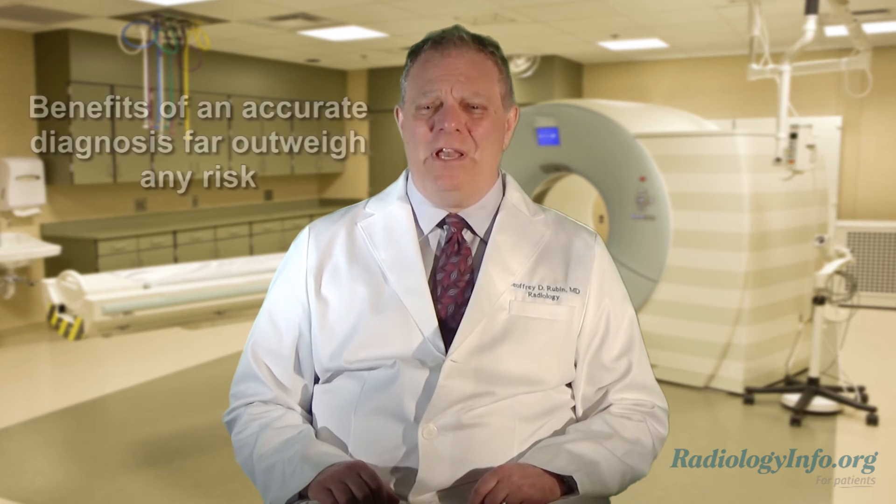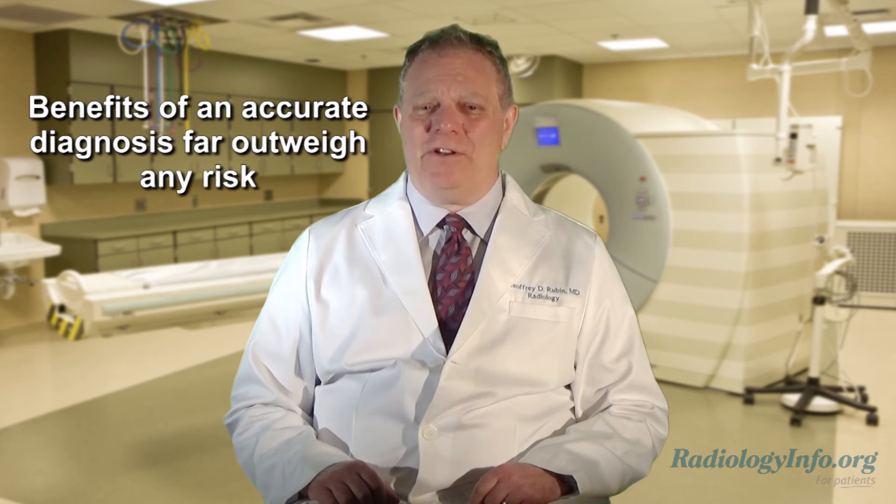While there is a slight chance of cancer from excess exposure to radiation, the benefit of an accurate diagnosis from CT far outweighs the risk. Inform your doctor if you are pregnant, or if there is a possibility you may be pregnant.